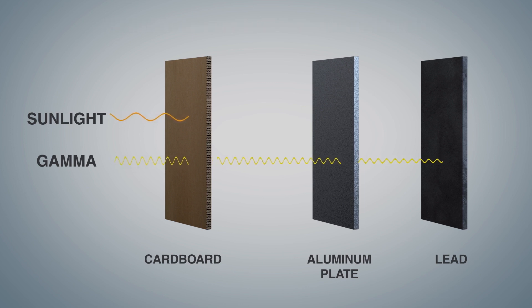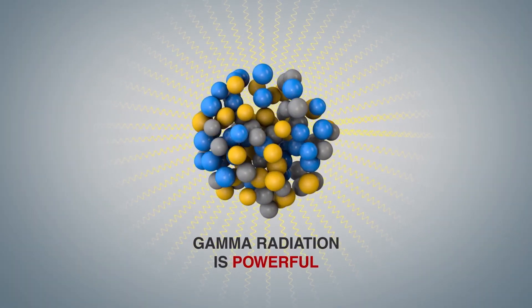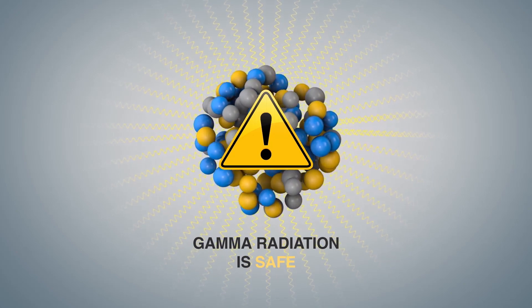The incredible strength of gamma energy is at the root of most safety concerns about using radiation in industrial processes. Make no mistake, radiation is to be respected, but as long as you follow all proper precautions, radiation is not to be feared.